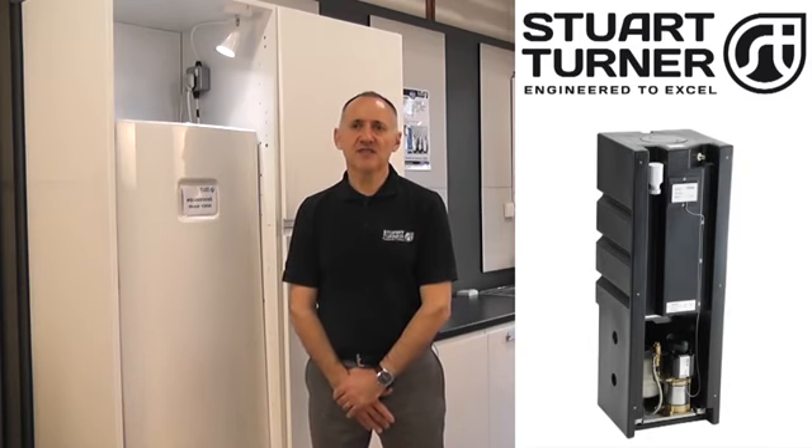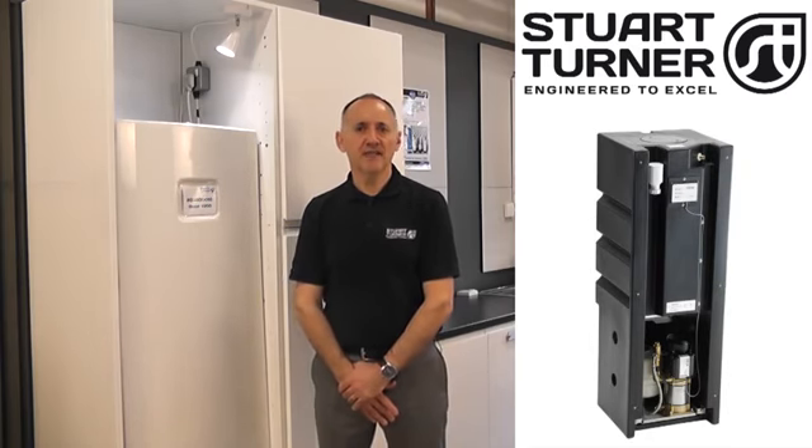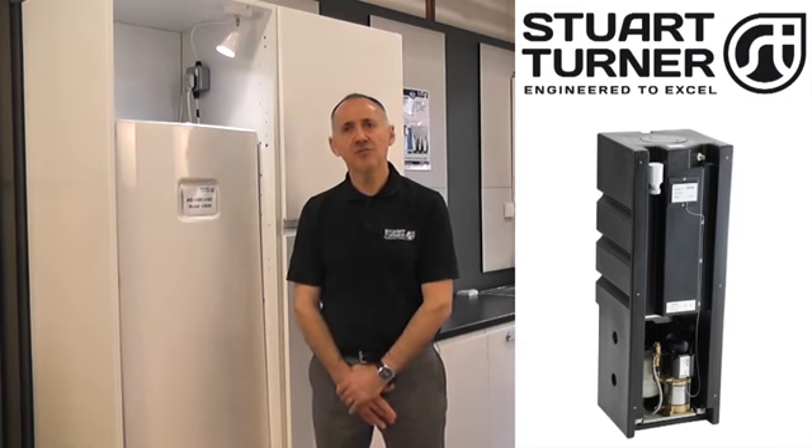iBoost units are connected directly to the cold water rising main and feature a 200 litre capacity cold water storage tank and a high performance pump together with a pump control system.